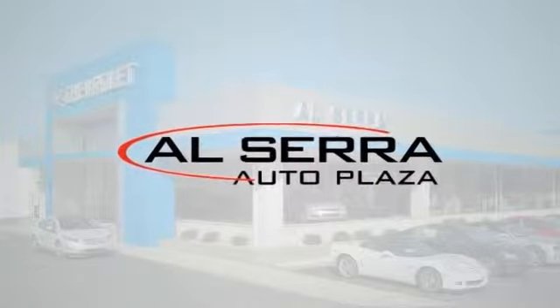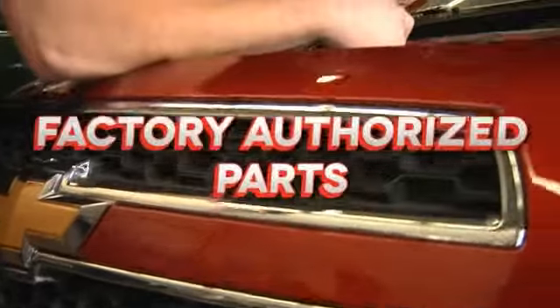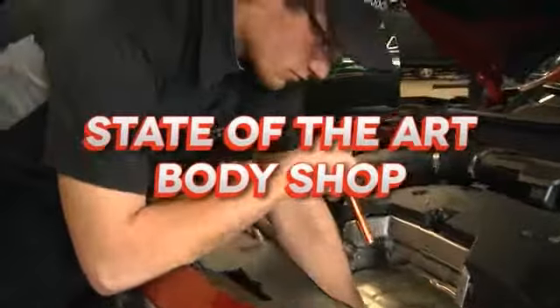At Alcera Chevrolet, we make servicing your vehicle easy. We offer easy online appointment scheduling, factory authorized parts, certified factory trained technicians, and a state-of-the-art body shop.